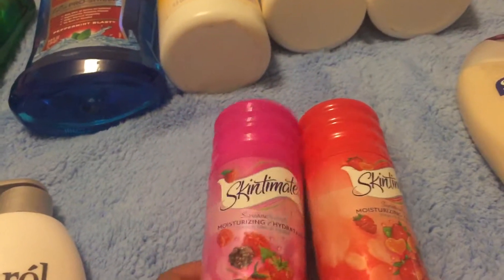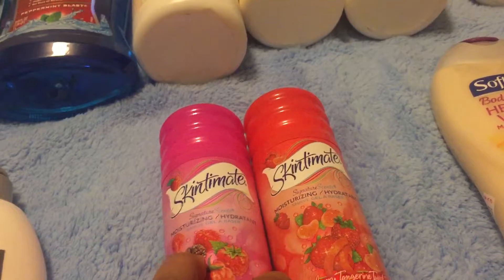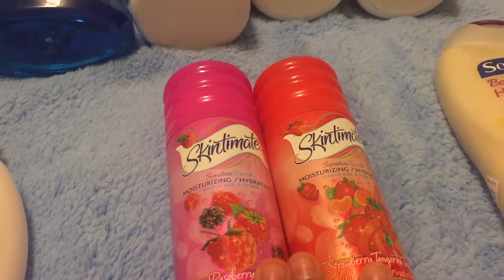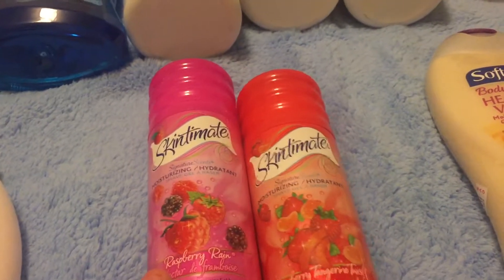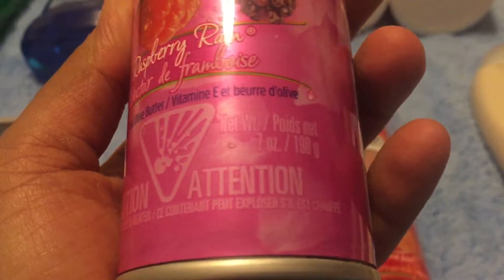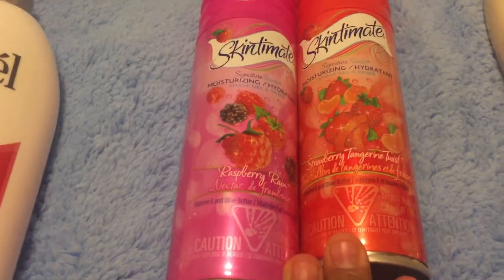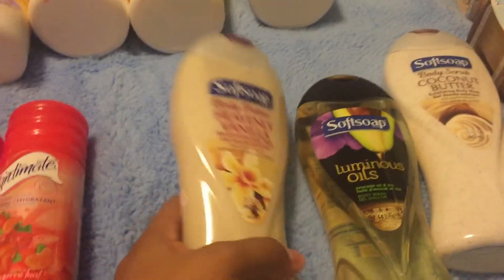The next deal is Skintimate — you can also do this with Edge, which is typically the men's version. If you buy two, you get a $5 ECB. Right now they're on sale for $3.49 and there's a $1 off coupon from the 1/1 SmartSource. Make sure you get the right ounces — the smaller size was not part of the deal. Only the 7-ounce qualifies. They had all different types of scents/flavors available.